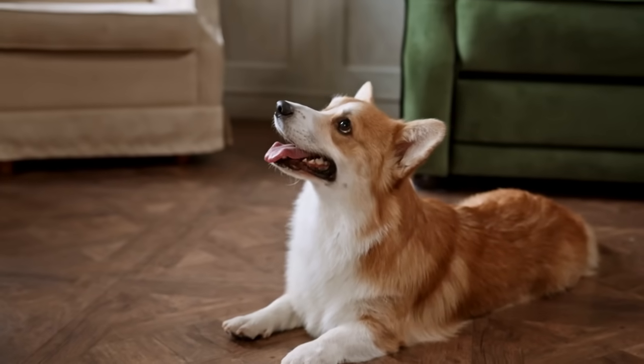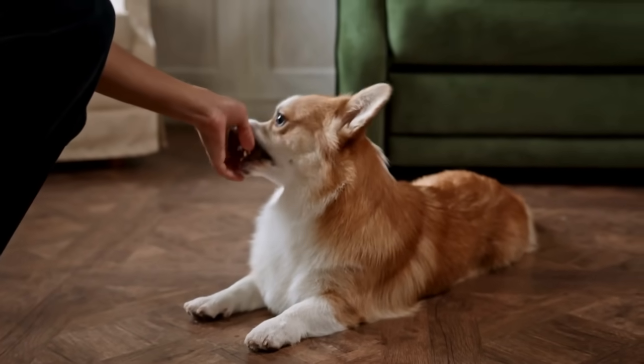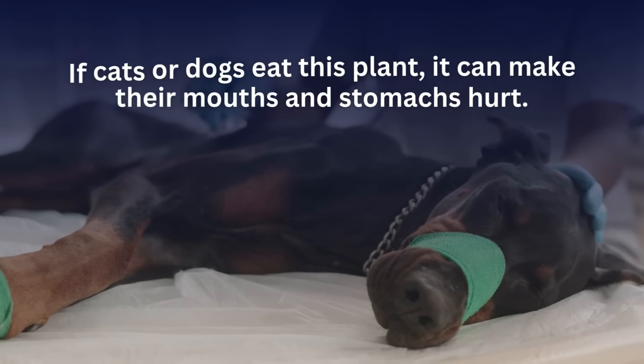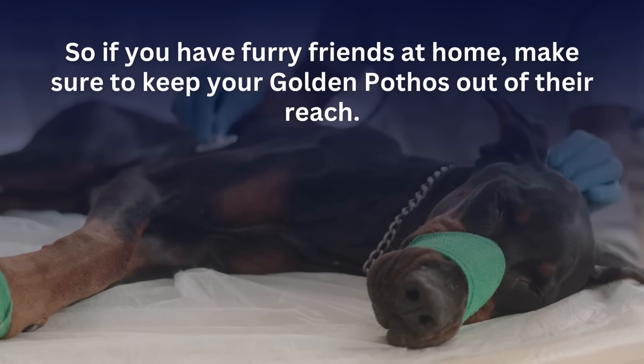Here's something important to remember: while Golden Pothos is great for us, it's not so good for pets. If cats or dogs eat this plant, it can make their mouths and stomachs hurt. So if you have furry friends at home, make sure to keep your Golden Pothos out of their reach.